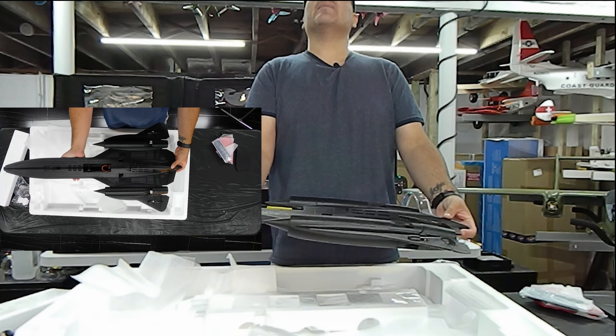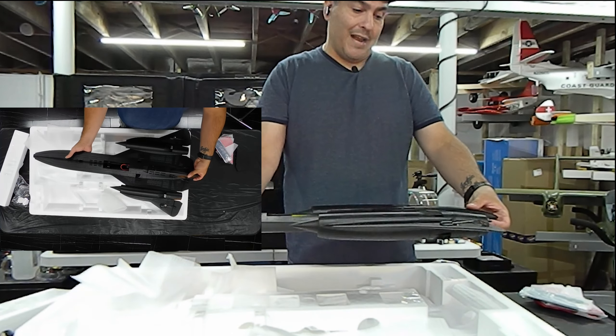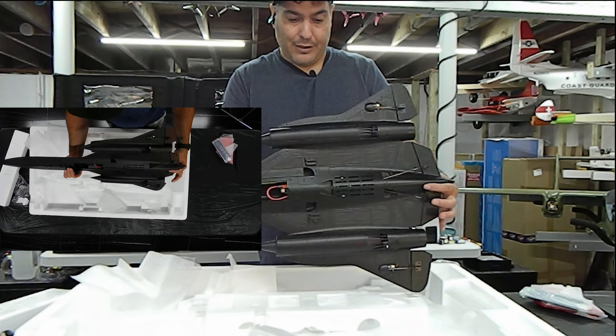If you see me looking up, it's because I set up an overhead cam now so you can get an overhead view of what I'm doing. I actually set up a couple of cameras and some new lights for the studio, so let me know if you like that as well.